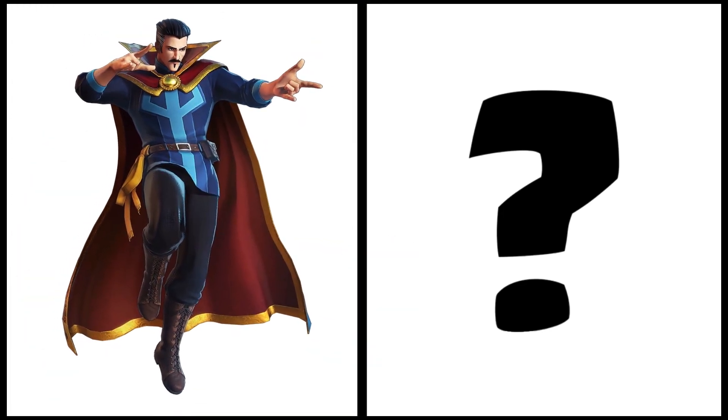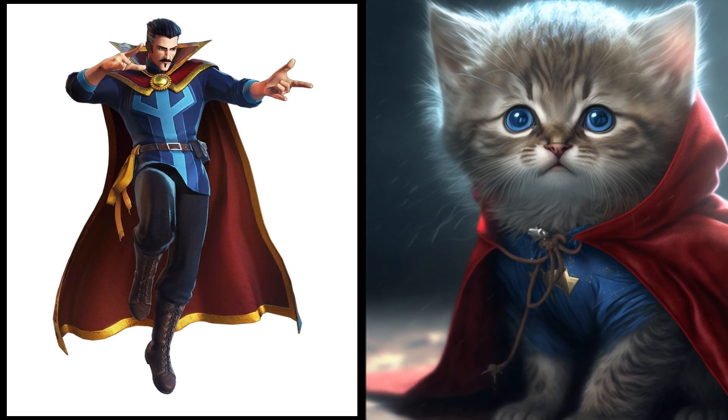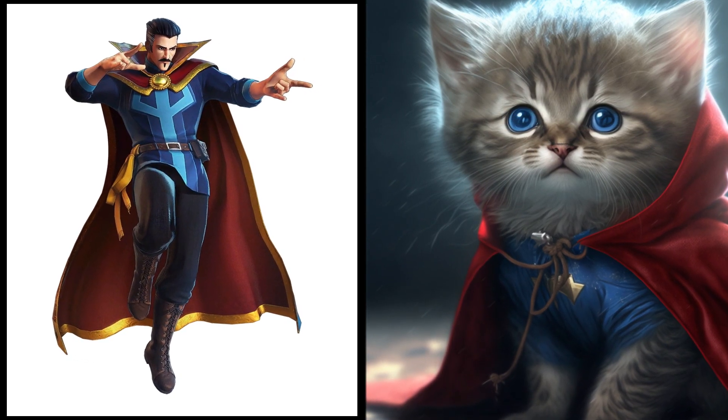Master of the mystic arts, Doctor Strange — now a magical little kitten. He's still got those spells, but now they're just for charming toys.